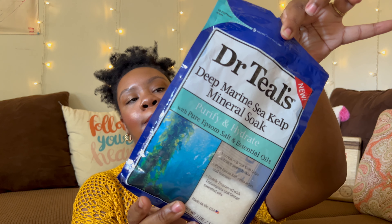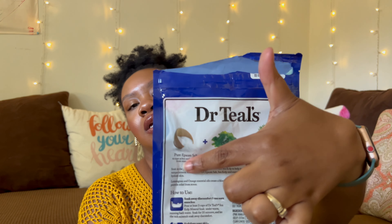Let's do bath salts. I've already started using this — it's the Dr. Teal's Epsom Salt Purify and Hydrate Deep Marine Sea Kelp Mineral Soap. I got this from TJ Maxx for about $4.99 or $5. It's slimy feeling — it really does feel like sea kelp is in there, making it really slippery. It has sea kelp to hydrate and nourish skin, lemongrass and orange for uplifting essential oils, and Epsom Salt. It's okay, not my favorite. I love the coconut oil and pink salt one more.